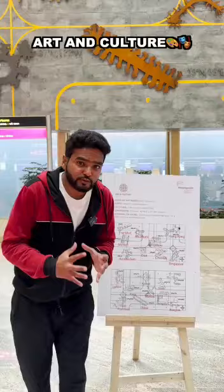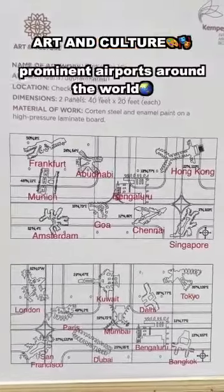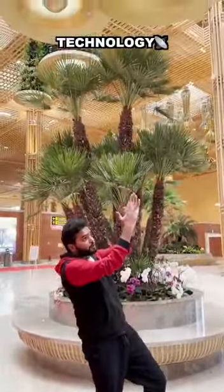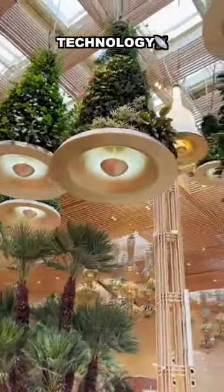These are nothing but bird's eye views of some of the prominent airports around the world. The airport is very advanced when it comes to technology — but how do you climb all the way up to water these 7 lakh natural plants?